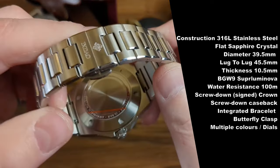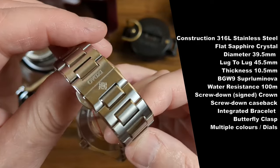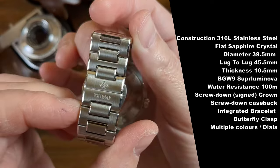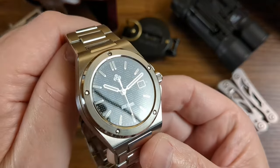We have a beautifully made integrated bracelet, which comes with a butterfly clasp — which might be a deal-breaker for some. It's also signed, and if you have a look at the hands, you'll see that those hands look to be triple-cut as well. It's a very nice-looking piece.